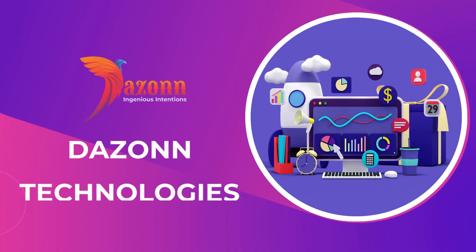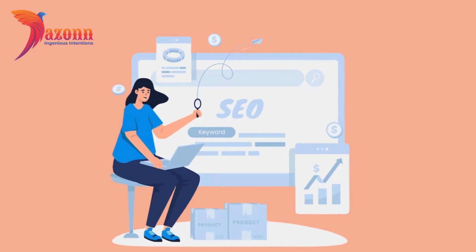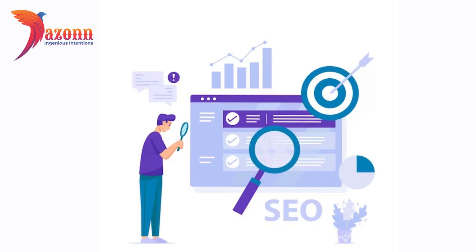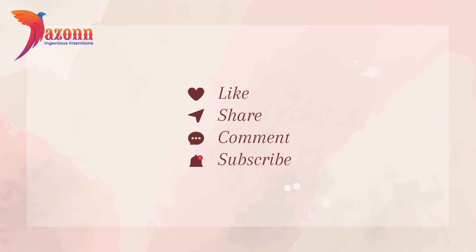Hey everyone, welcome back to DAZN Technologies. I'm DAZN, and today we've got an exciting and crucial topic for anyone looking to enhance their online presence: on-page SEO optimization. Stick around as we unravel the tips and tricks that will take your website to new heights in search engine rankings. But before we dive in, don't forget to hit that subscribe button and ring the notification bell so you never miss out on valuable insights.